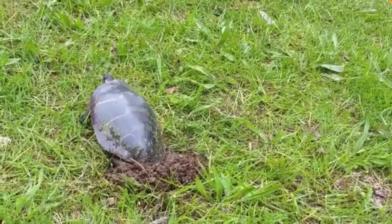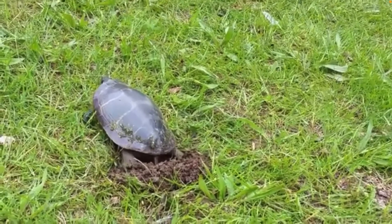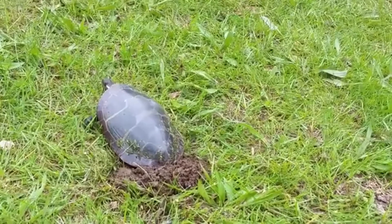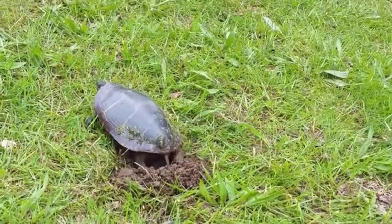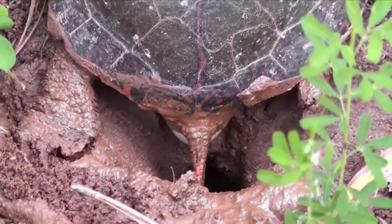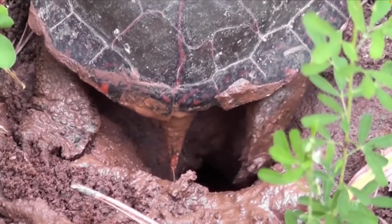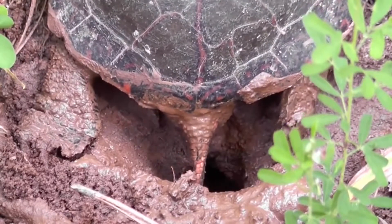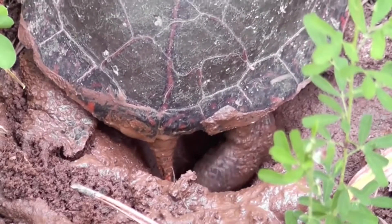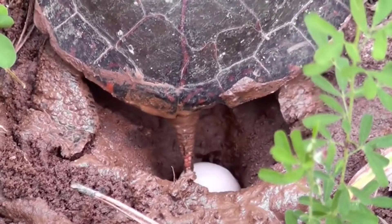In early summer, females go on land and make a nest to lay their eggs. Their nest is usually around 200 meters away from the water. Females try to find a sandy spot with a lot of sunlight, where they dig a hole around 10 to 12 centimeters deep and lay around 4 to 15 eggs. The eggs are oval-shaped and have soft shells. The mother then covers the eggs with sand.